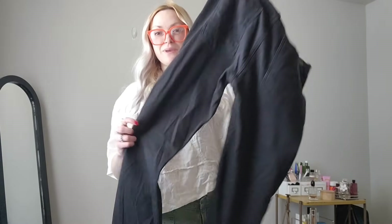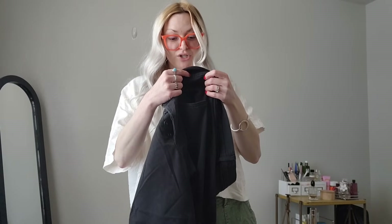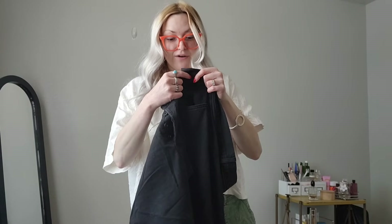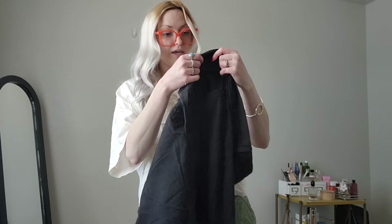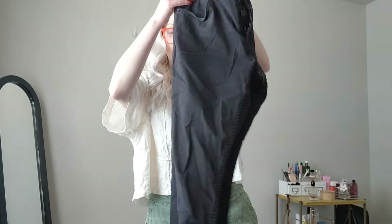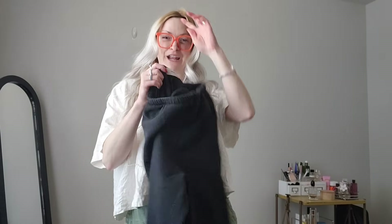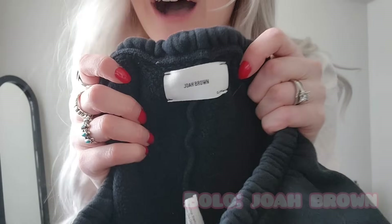I got these Hudson jeans — a really nice pair of men's black denim jeans. They feel like they have a lot of stretch to them and they are the Byron five-pocket straight, size 34. I haven't tried my luck with Hudson jeans in a while, especially men's, so we will see how these do.